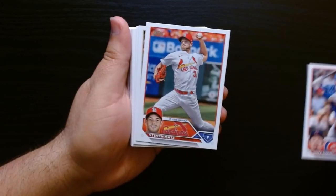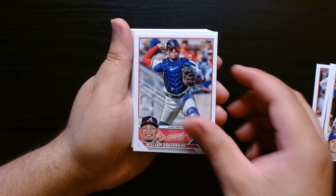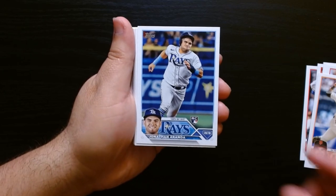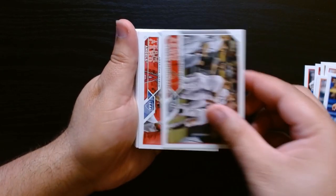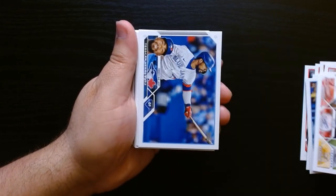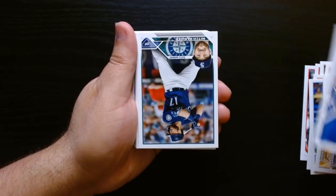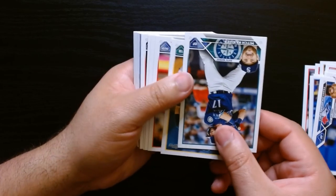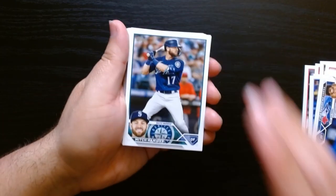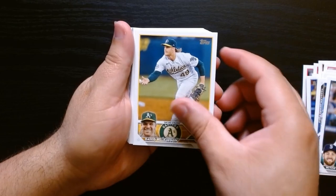All right, there we go — Suzuki. Pratto. So yeah, I gotta say, for getting three value packs I gotta call this a win already — we got a relic, which of course isn't gonna be incredible. There's your home run derby champion. We already got some color there, look at that — but I'll take it for five dollars.